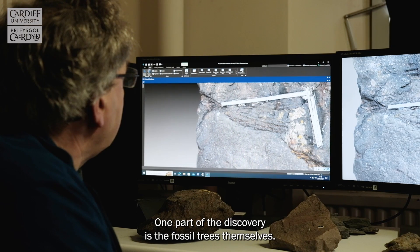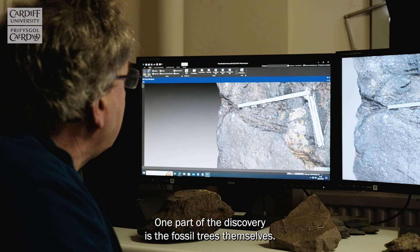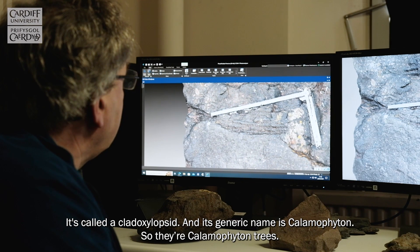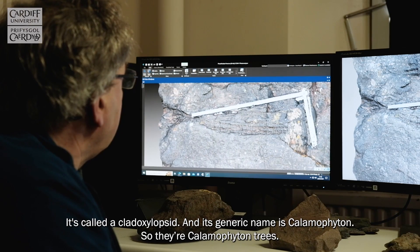One part of the discovery is the fossil trees themselves. It's called a cladoxylopsid, and its generic name is calamophyton, so they're calamophyton trees.